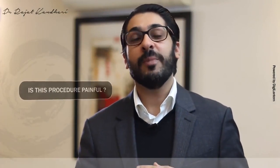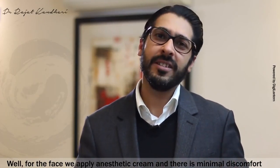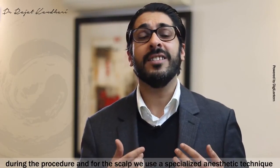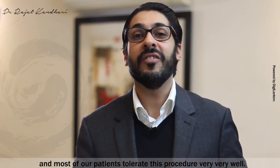One of the most common questions I am asked is: is this procedure painful? For the face, we apply anaesthetic cream, and there is minimal discomfort during the procedure. For the scalp, we use a specialized anaesthetic technique, and most of our patients tolerate this procedure very well.